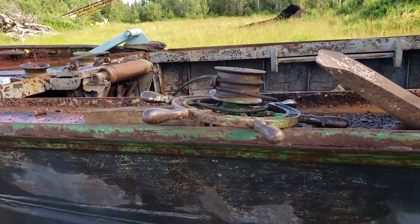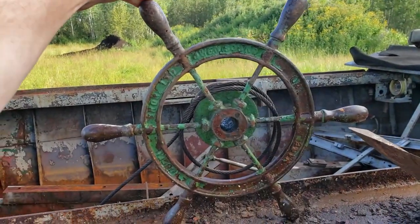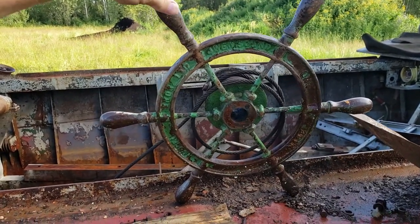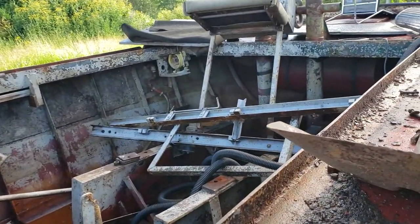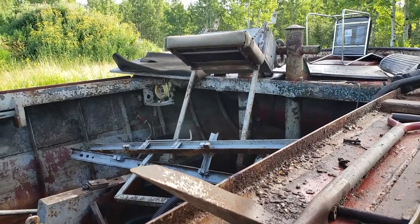There's the Russell wheel right there. I don't think I'd be able to make out any inscription — the paint's all chipped.